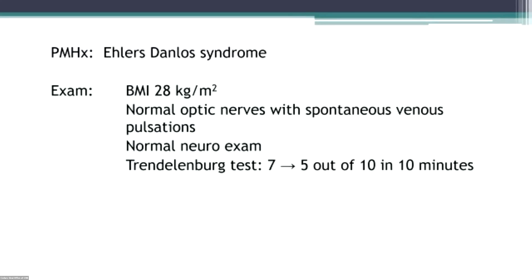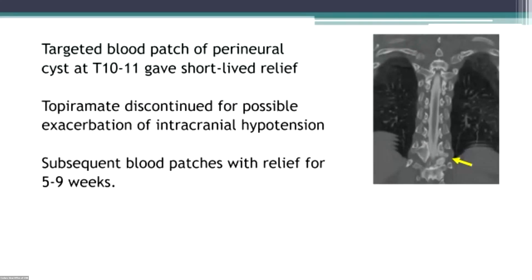Her past history included Ehlers-Danlos syndrome. She was a little overweight. I look in everybody's eyes no matter what, and she had normal optic nerves with spontaneous venous pulsations and a normal neurologic exam. But she did improve somewhat in Trendelenburg. She had multiple perineural cysts, and we decided to target a large one at T10, which also gave her short-lived relief.